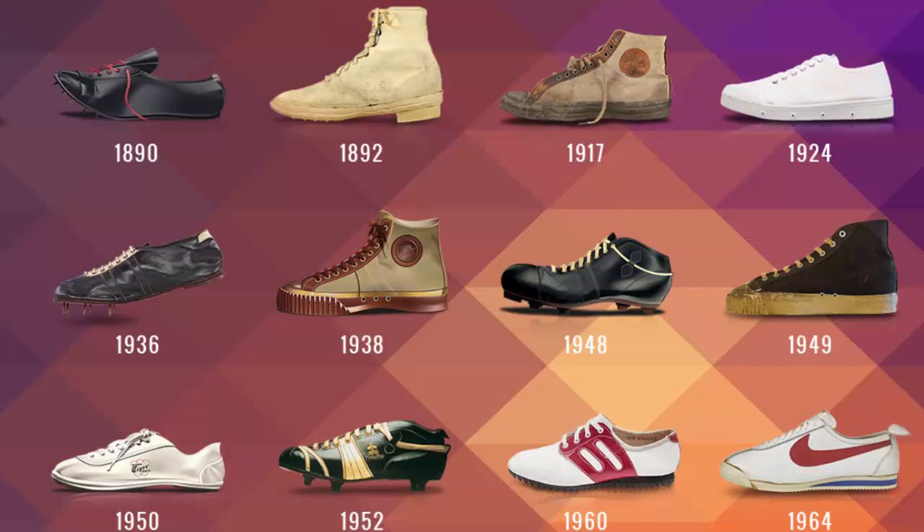Are you a looks person or a function person when it comes to shoes? It depends what it's for — I couldn't care less what my running shoe looks like. But my Converse I like for how they look, otherwise no one should ever wear them. The last thing I wanted to talk about was smart shoes — straight out of Back to the Future, there are auto-lacing shoes based on the person's foot weight and movement.